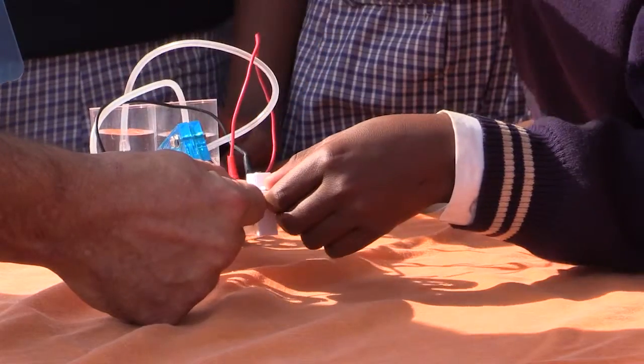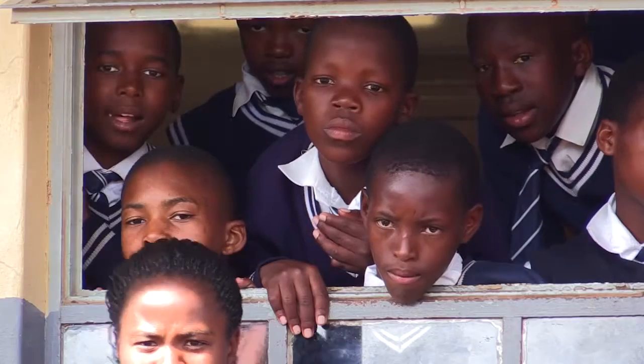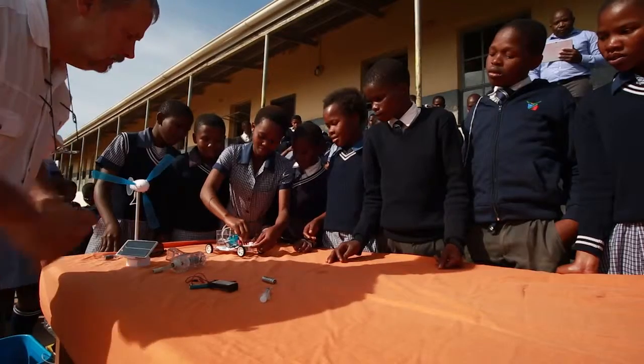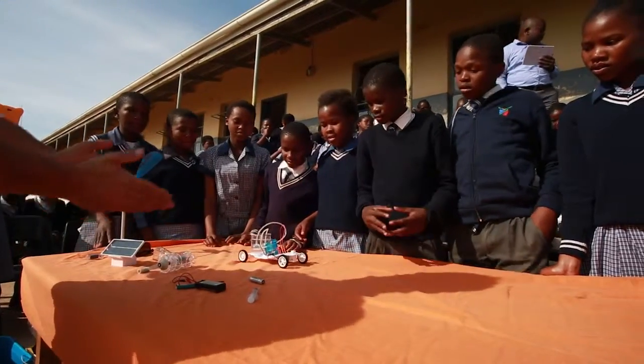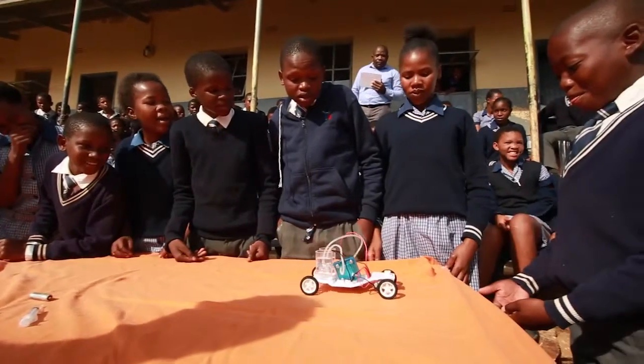Engineering, maths and innovation. In essence, a human capital development programme. To experience the energy that the learners themselves portray, to overcome cultural differences and language differences, we're able to talk a common language of technology and science.